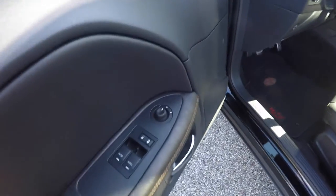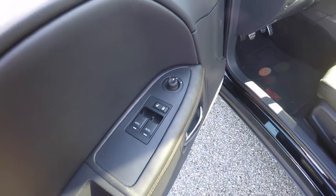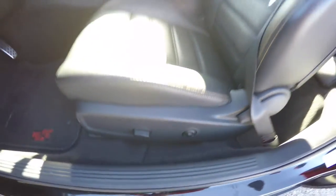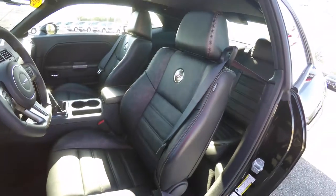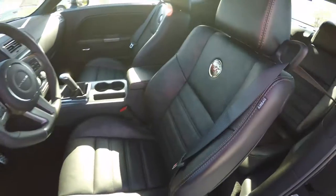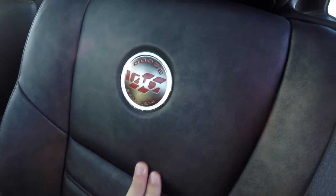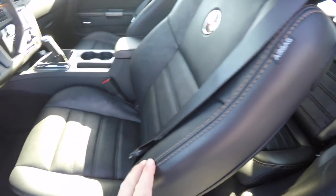Inside, we have power heated mirrors, windows, and door locks. There is a 6 way power driver seat with 4 way adjustable lumbar support. The seats have the 100th anniversary logo emblazoned in the backrest, and you can see the cloud overlay in the seats along with chestnut accent stitching.